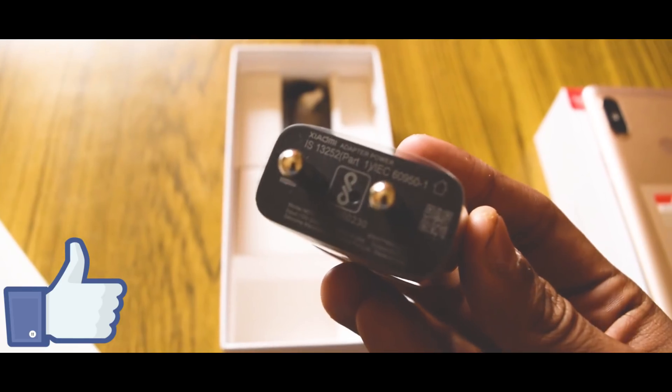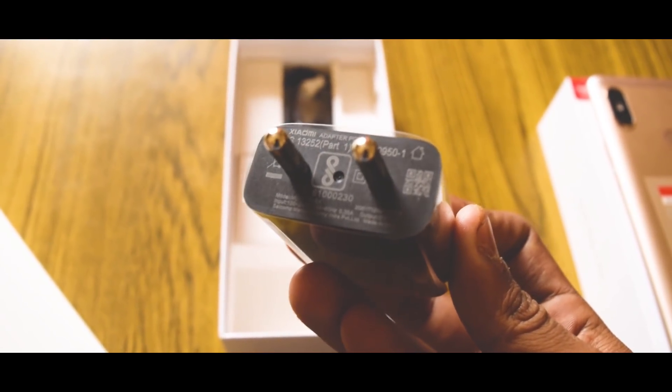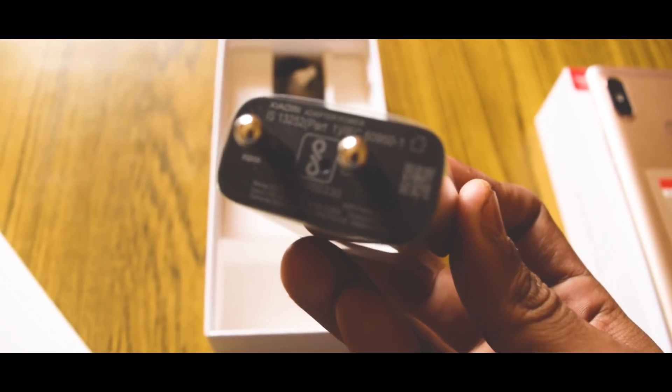The next thing we have is a charger in the box, which is a normal charger. But still, the phone's charging speed is very good. The phone doesn't take too long to charge because it has a 4000mAh battery and charges efficiently — I don't have any problem with charging.